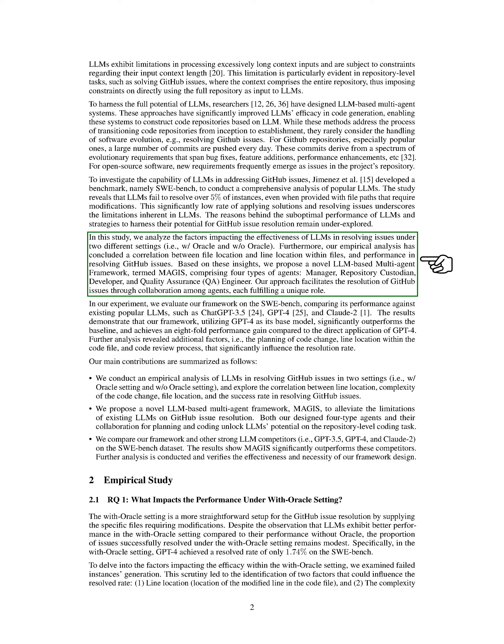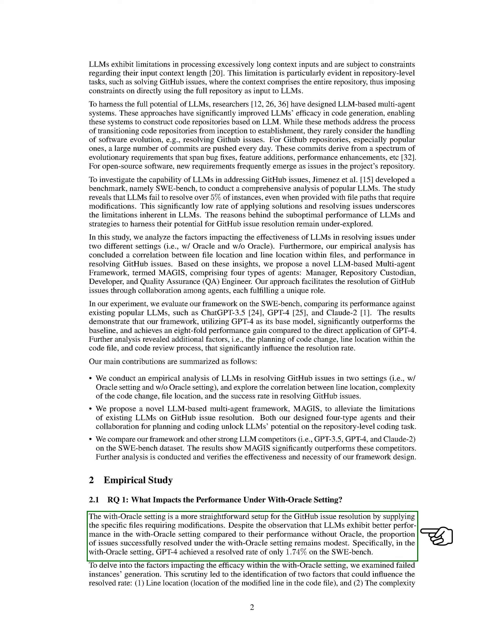In this section, we will discuss the factors that impact the effectiveness of large language models (LLMs) in resolving GitHub issues under two different settings: with Oracle and without Oracle. When we use the with Oracle setting, we provide specific files that need modifications, making the GitHub issue resolution process more straightforward. Even though LLMs show better performance in the with Oracle setting compared to the without Oracle setting, the success rate of resolving issues in the with Oracle setting is still relatively low.